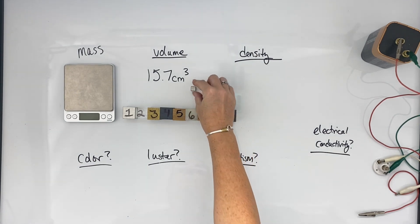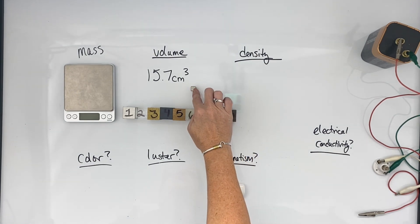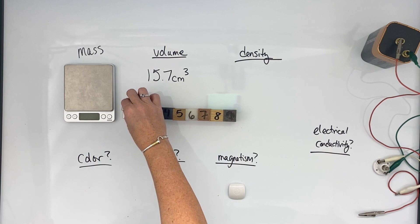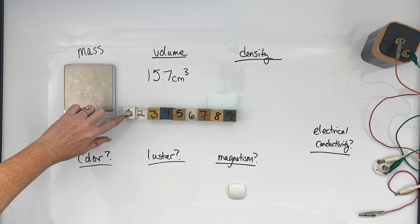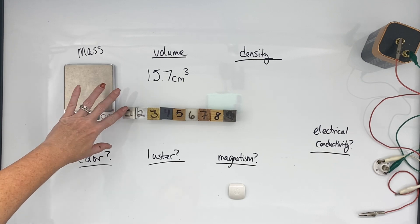Which means that each block is made of 15 of these — 1, 2, 3... you can sort of see how that would go — and then a 0.7, so about 75% of this additional block.